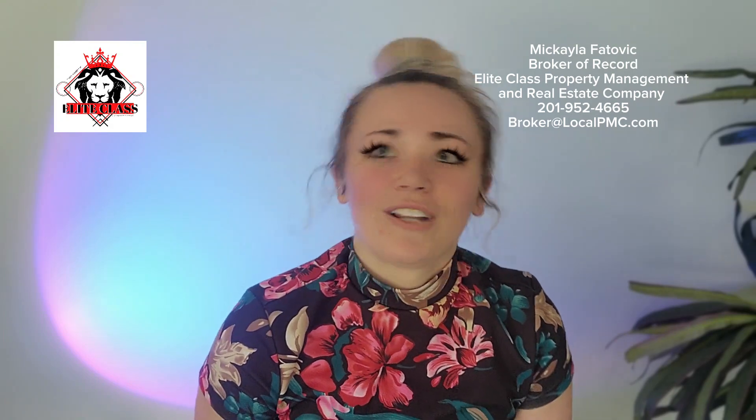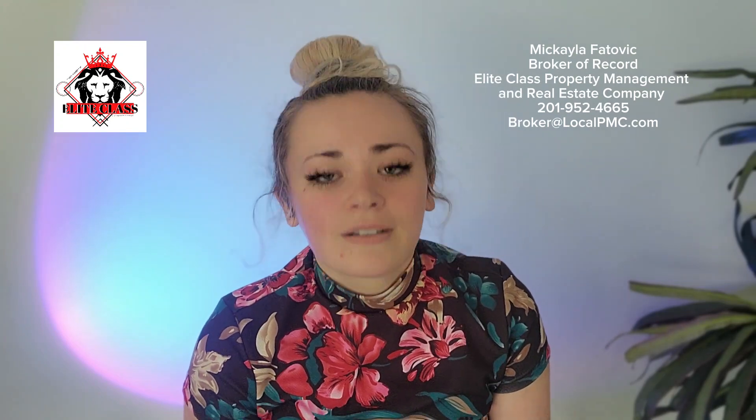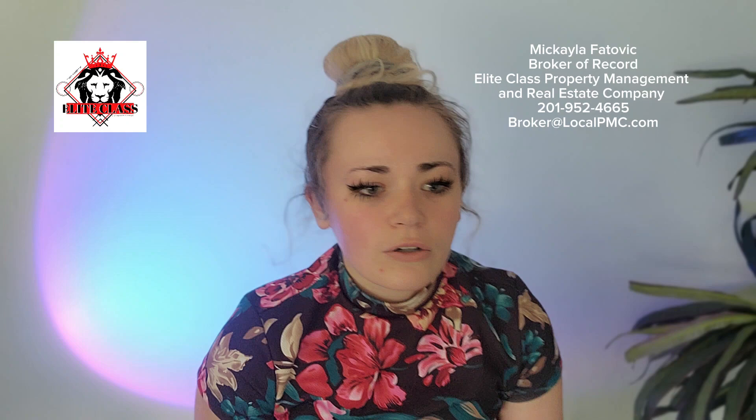This is where the interesting industry leverage points come in. You can actually buy up to four units with FHA financing. FHA basically just says that you are required to occupy one of the units. So if you are a young adult, or anybody for that matter, you are really able to leverage your debt right now and project yourself into a real estate investment career.